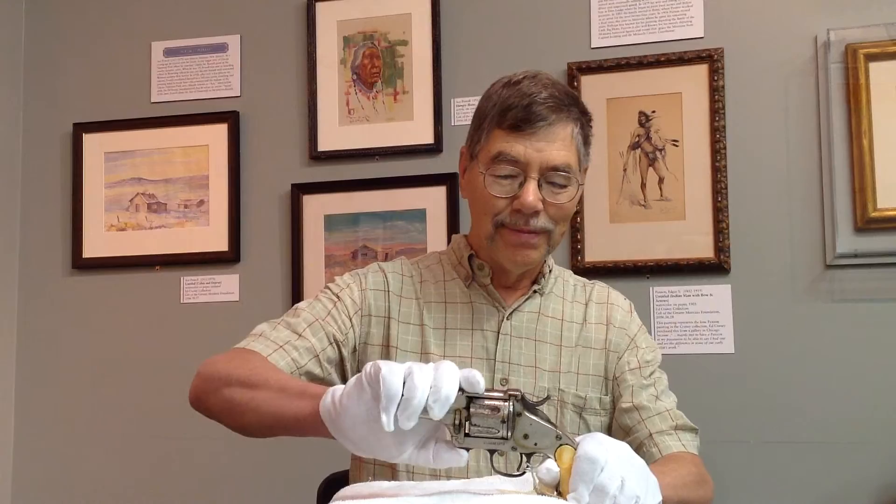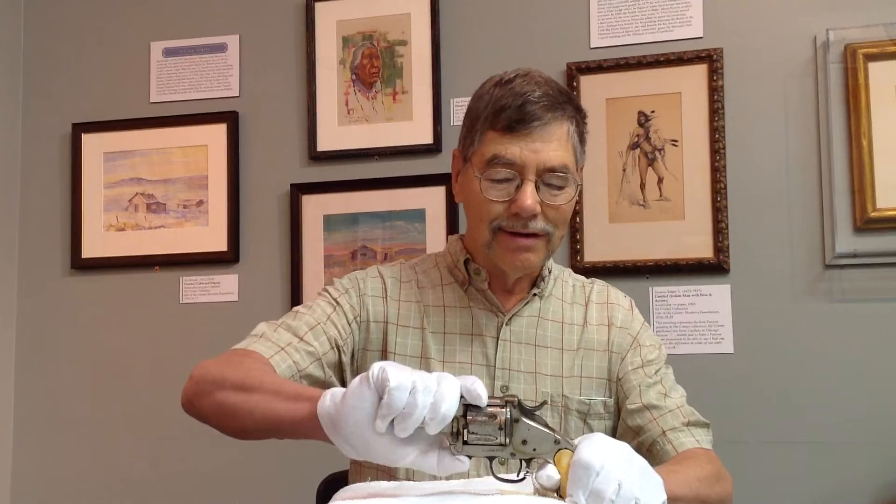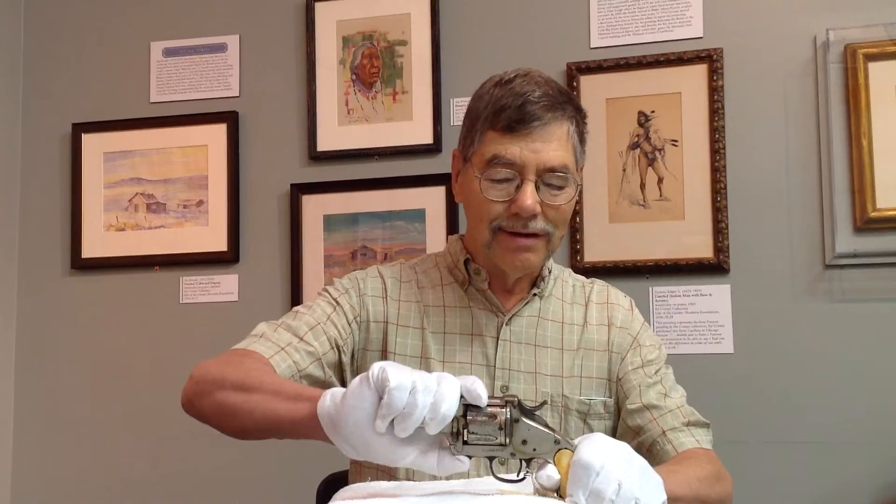It's unusual in that to open the revolver to eject spent cartridges — you simply push this button on the bottom of the revolver and rotate the top of the frame, and the whole thing comes forward like that to expose the rear of the cylinder.